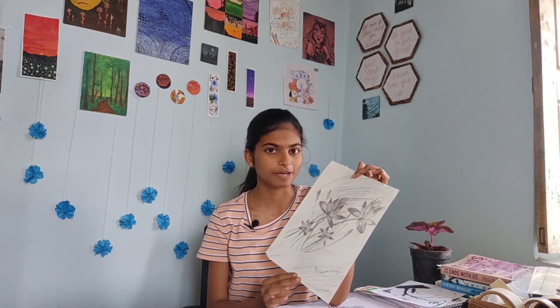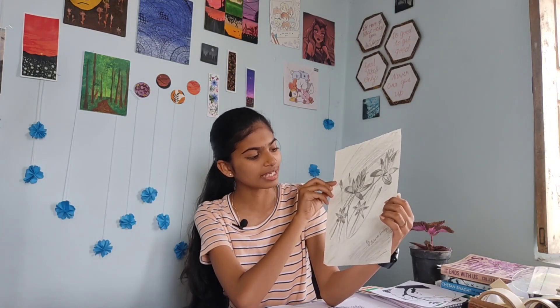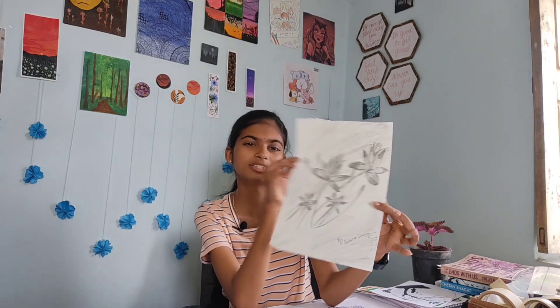The next one — I remember there was a pot in front of my house with lilies, pretty flowers. I took a reference of that pot and just drew this, so this is a random sketch. The next artwork is again a mandala artwork — this was my first mandala art done during COVID time.